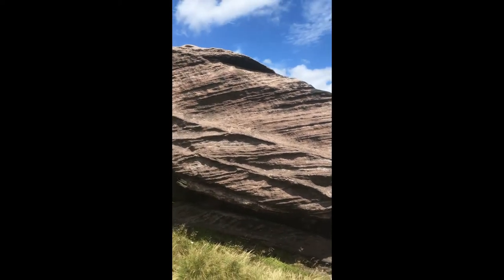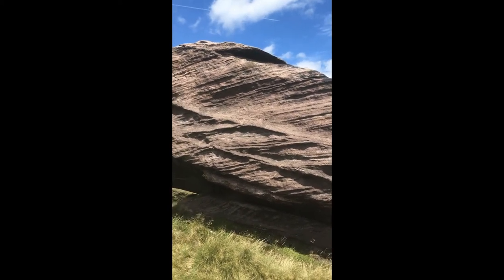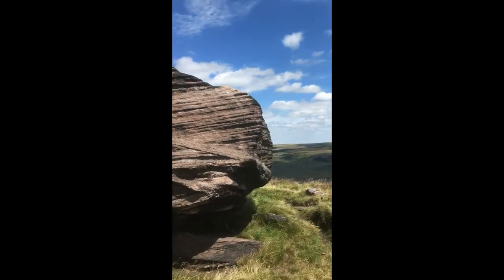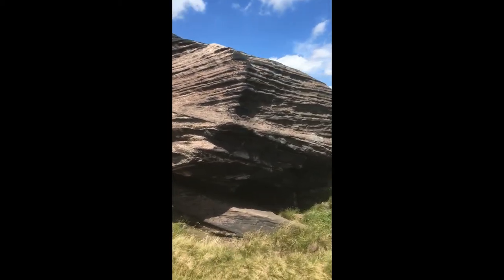What's good about this outcrop is we can look at it in three dimensions, and you always learn more by looking in three dimensions. Look at the angle we're looking at there — an angle of about 30 degrees or something like that. So let's walk around the corner and look at this face in full sun.